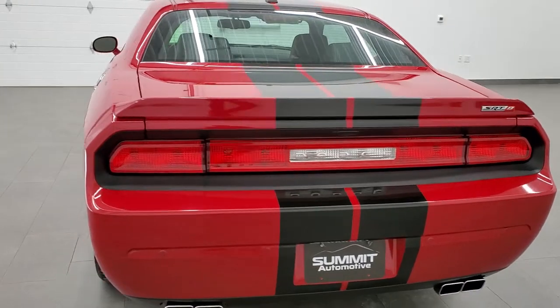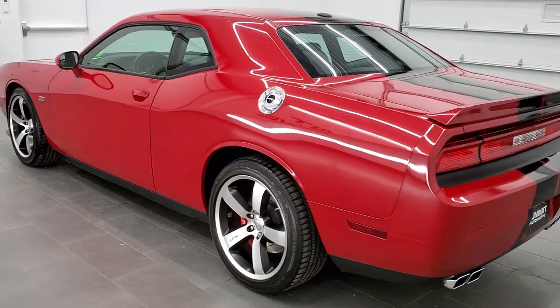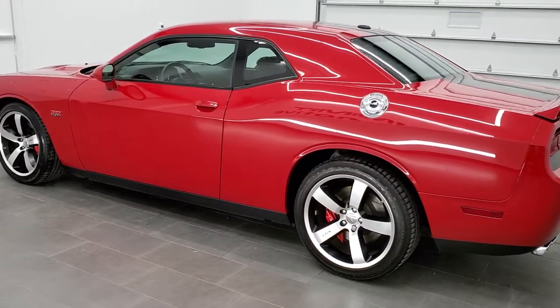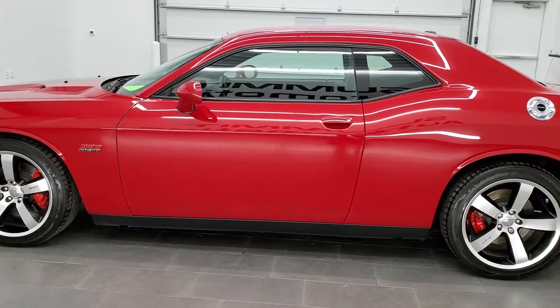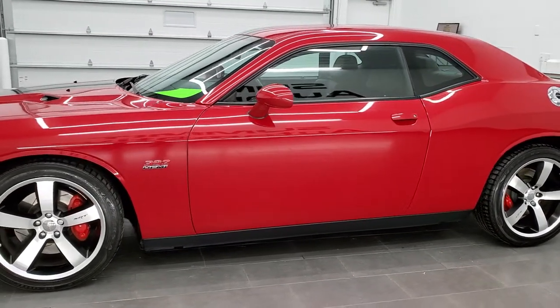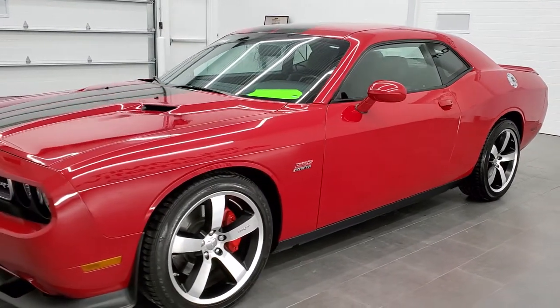This vehicle has a 6.4 liter V8 Hemi motor. It has been fully safetied and inspected by our service shop. It has a fresh oil and filter change, all the fluids have been checked and topped off, and this car is 100% ready to go. The color is Redline Pearl Coat.